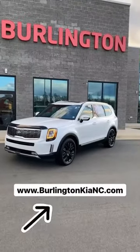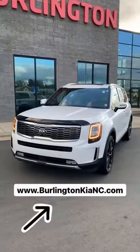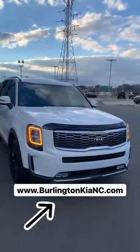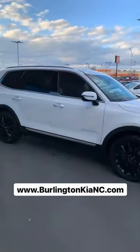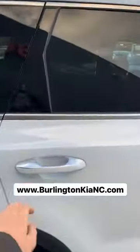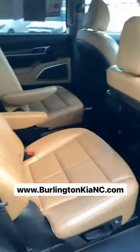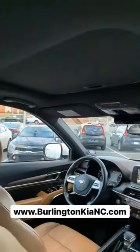Hey everybody, it's Spencer here at Burlington Kia, and today for our pre-owned vehicle spotlight I've got a one-owner 2020 Kia Telluride SX in the Snow White Pearl exterior color with some nice black wheels. This vehicle is extra clean and fully loaded — it's got the special Doom Brown interior color with rear captain's chairs, and it's loaded with all the latest safety and technology features as well. You've got dual sunroofs.